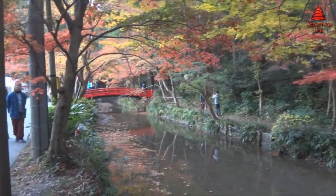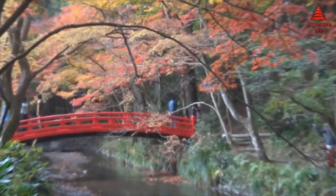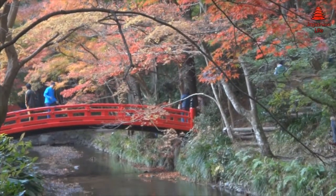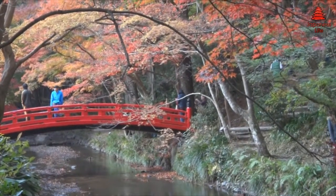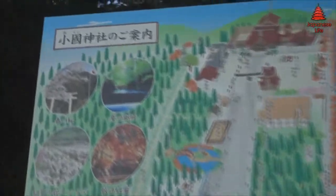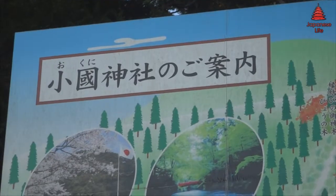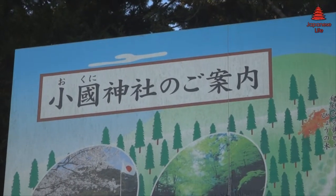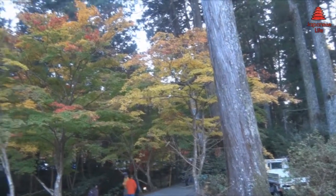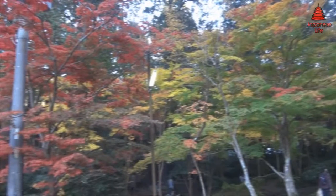Hey there guys, Ashman JP bringing you another Japan life video. Well, we may be in the last month of autumn, or have we started winter? I never know. But autumn in Japan means only one thing: Koryo — autumn colorful leaves. This is when leaves change their color. Koryo are to Japanese autumns what cherry blossom is to spring. The viewing of autumn leaves has been a popular activity in Japan for centuries.